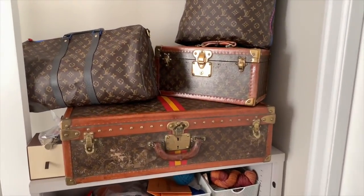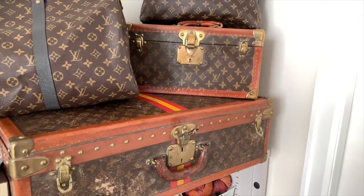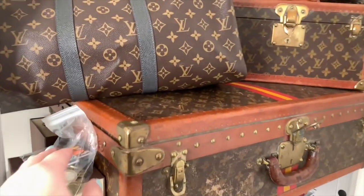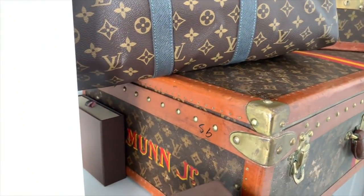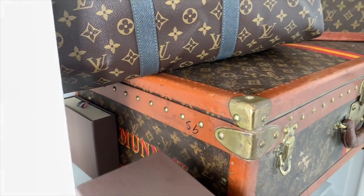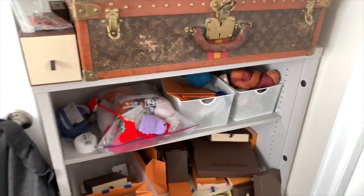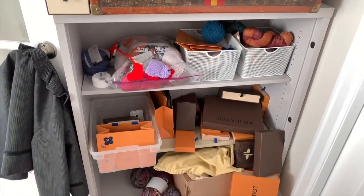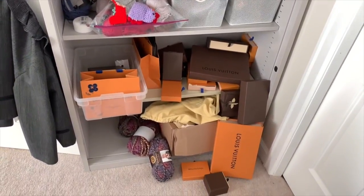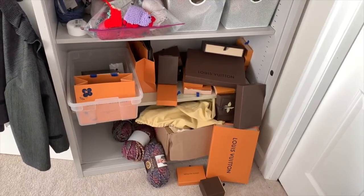This trunk has a fantastic painted monogram on it, and it has a fantastic painting of the gentleman that owned it. Here is some yarn for knitting and crocheting, my collection of little tiny boxes, more yarn, and my collection of dust bags.